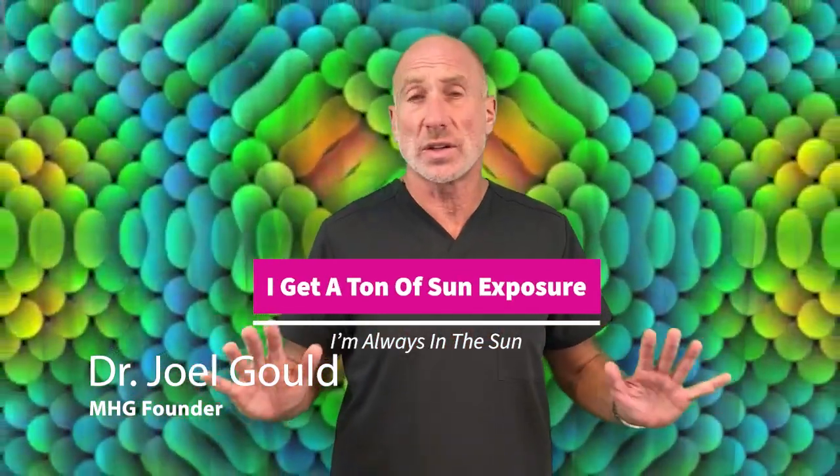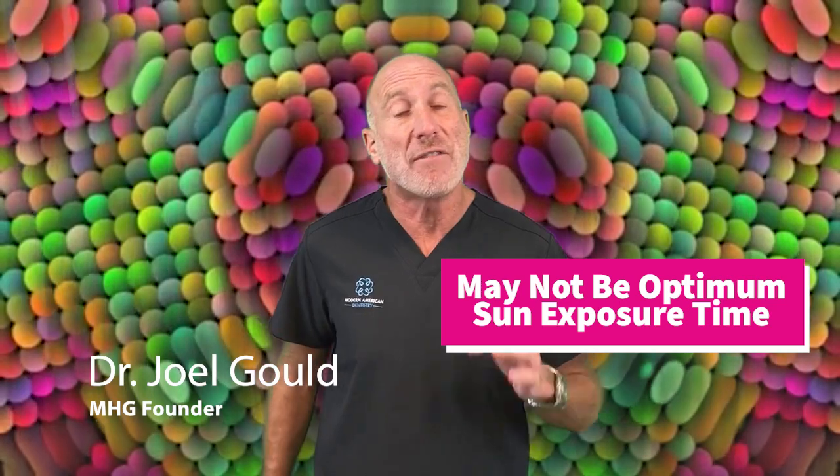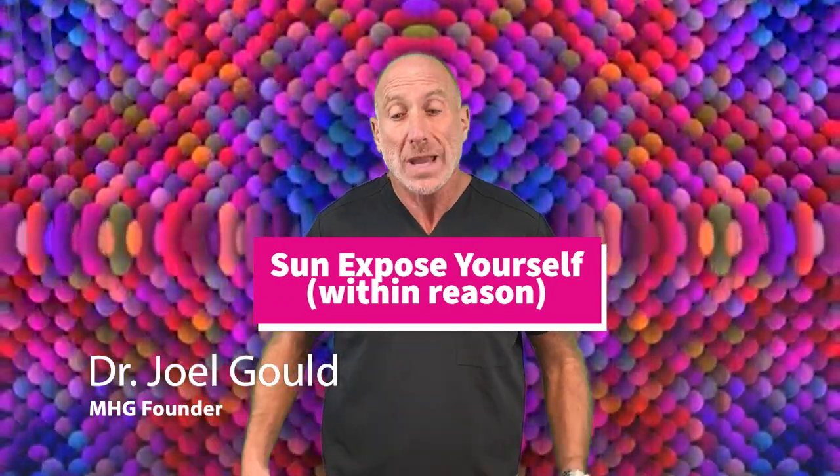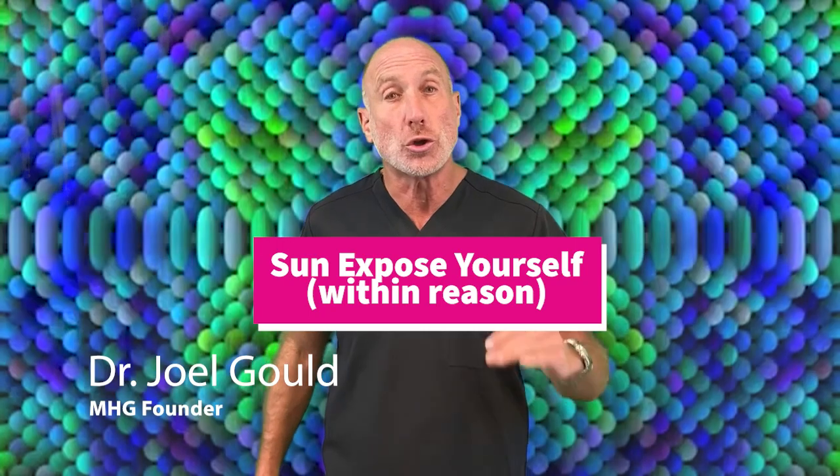I get a ton of sun exposure — I'm outside playing soccer, I walk my dog twice a day, I'm always in the sun. That may be true, but when you walk your dog it could be 9am or 4pm, and vitamin D is probably not available during those hours. If you're playing sports outside, you're wearing clothing, and that clothing will shield you from natural vitamin D exposure. Just being outside a lot doesn't mean your vitamin D level will be good. You have to be intentional — expose skin and know when the UVB radiation window is available to effectively make vitamin D.